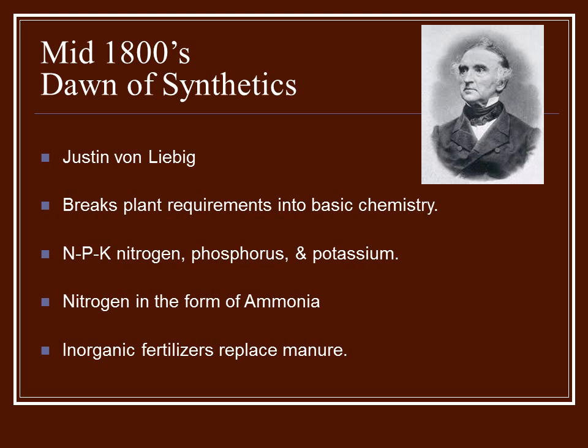There was a gentleman named Justin von Liebig. He was a chemist who broke down what the plants required into basic chemistry. He really felt that it was all about the NPK — the nitrogen, phosphorus, and potassium were what the plants really needed.